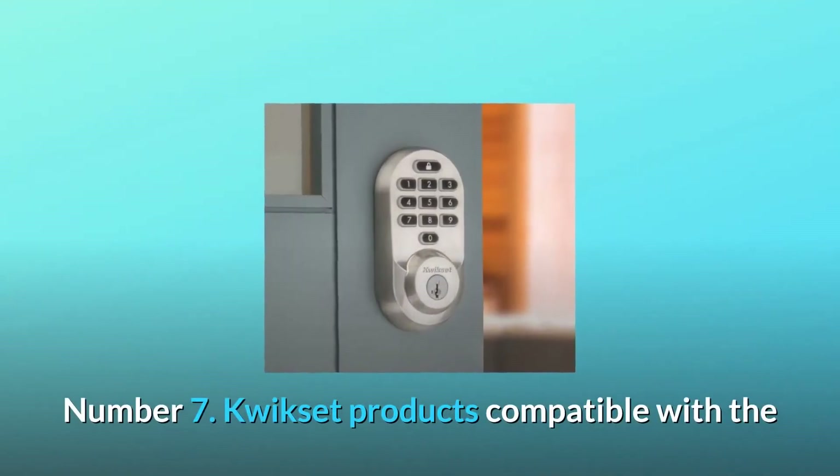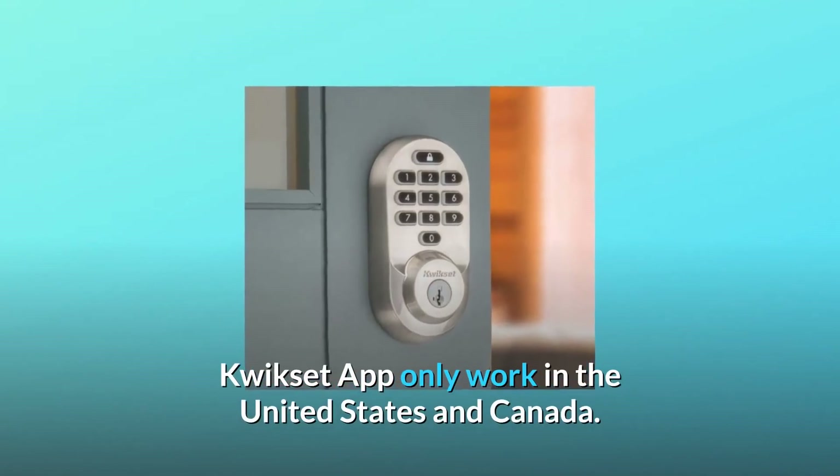Number 7: Kwikset products compatible with the Kwikset app only work in the United States and Canada.